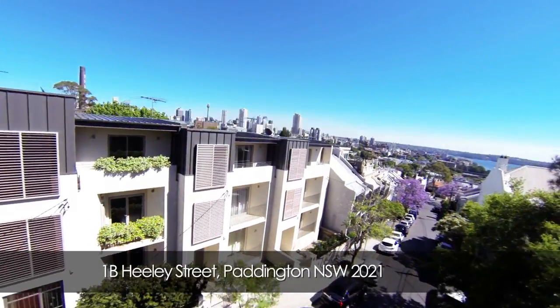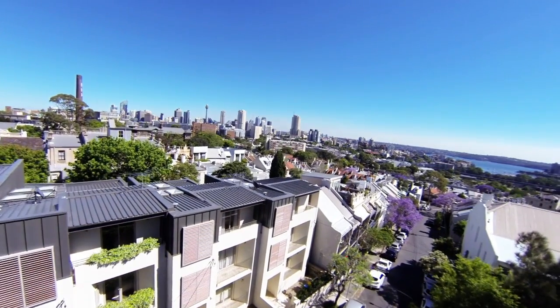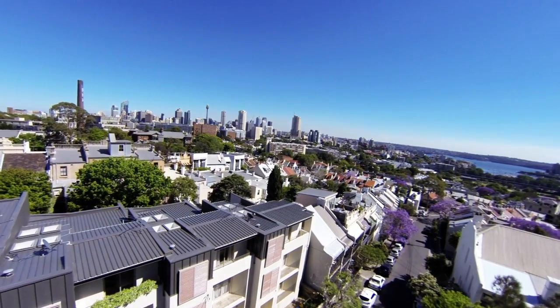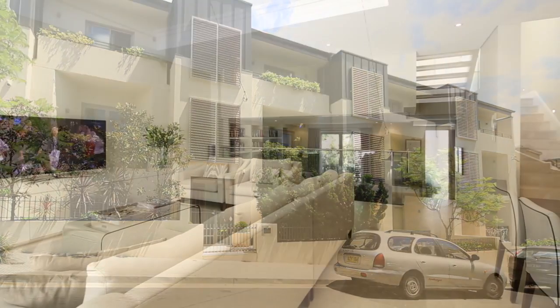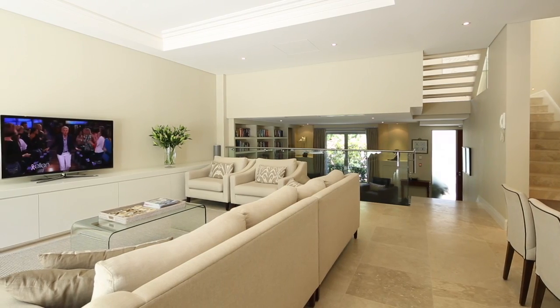Welcome to 1B Healey Street, a home that's beyond the scope of what you'd hope to encounter in Paddington. For one, it's 7.6 metres wide, where most of its neighbours are 3, 4 and 6 at the most.